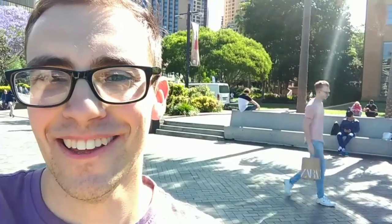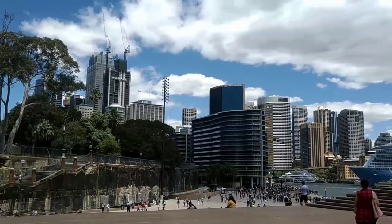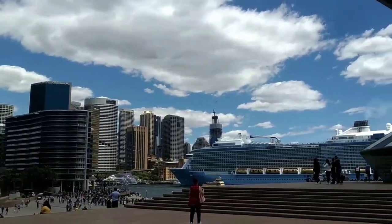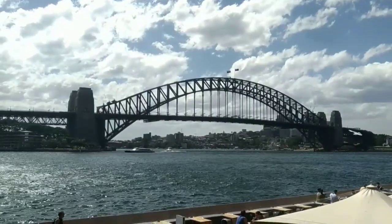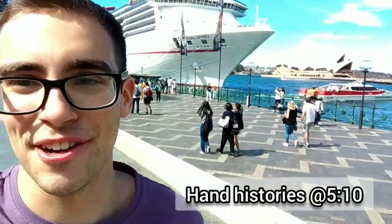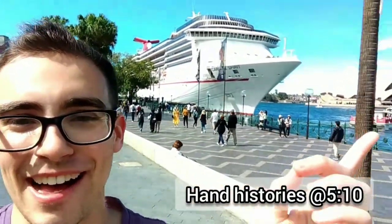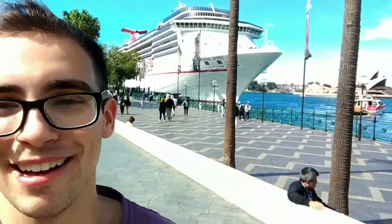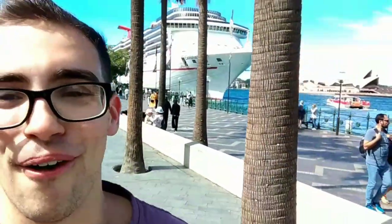G'day everyone, welcome back to the vlog and welcome to Sydney. It is currently a Saturday afternoon here in Sydney. I am right across from the iconic Sydney Opera House, very slightly in the background, and also behind me is the famous Sydney Harbour Bridge. So obviously this is a bit of a tourist hotspot for Sydney travellers.